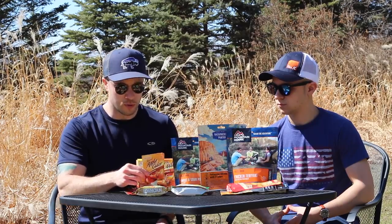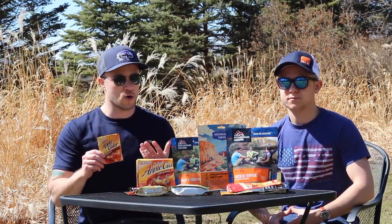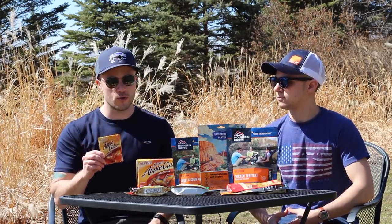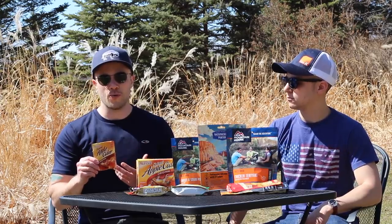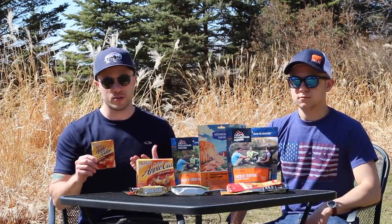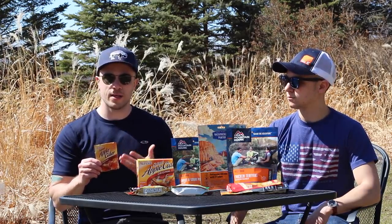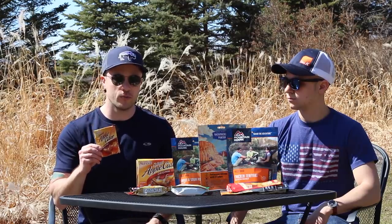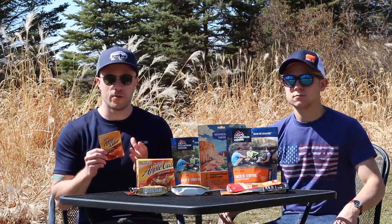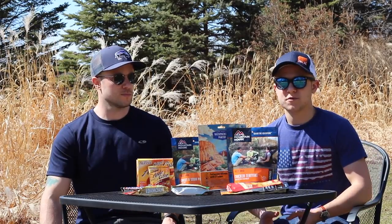Something both Joe and I really love is hot apple cider. Sometimes people bring hot cocoa on the trail, but we started trying out this cider and it is so good. A lot of times we'll have it late at night after it gets dark and after we've eaten. It's super sweet, packed with sugar, but out on the trail your body needs that. It's getting cold at the end of the night and you just wrap your hands around that mug.